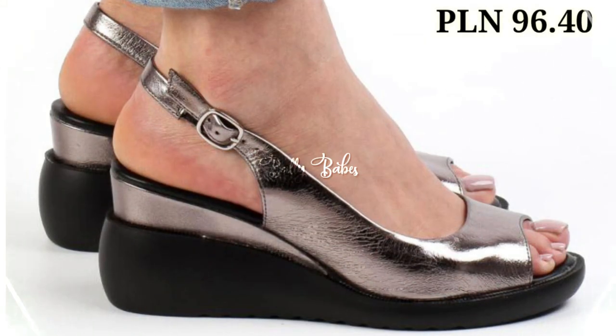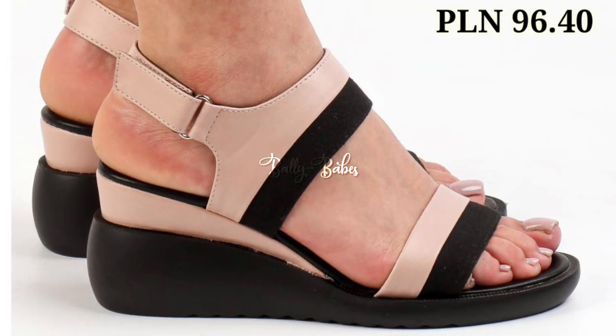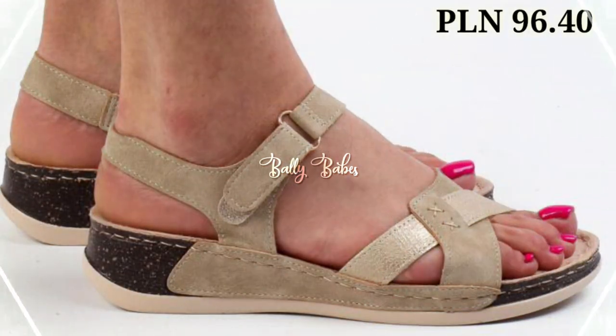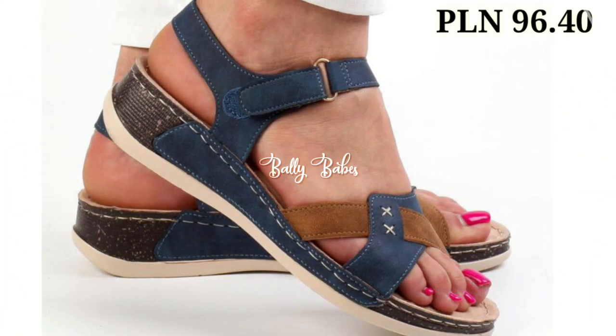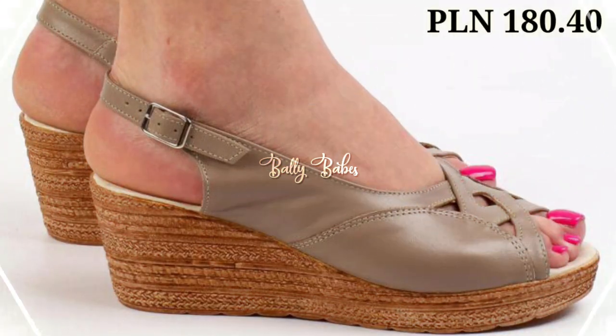Hello everyone, hope you all are doing fine. Welcome back on our channel Belly Babes, where you get the brand new footwear collection. If you are visiting our channel for the first time, make sure you subscribe and press the bell icon to get the latest notifications of our videos. So let's start our video.